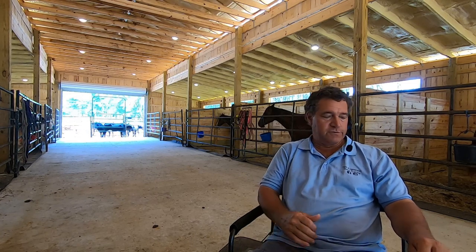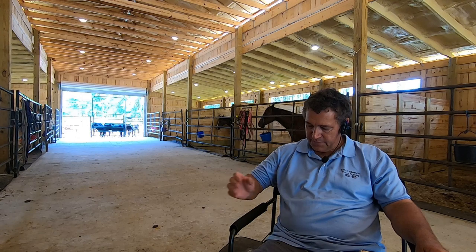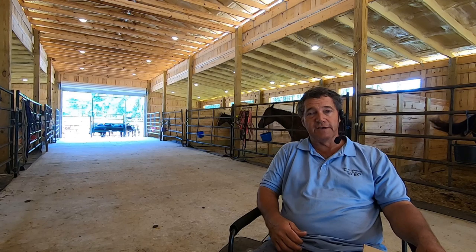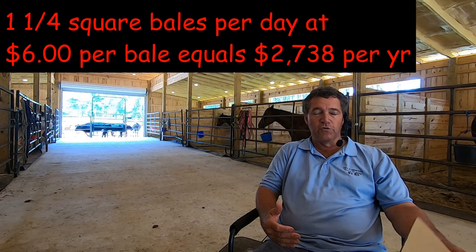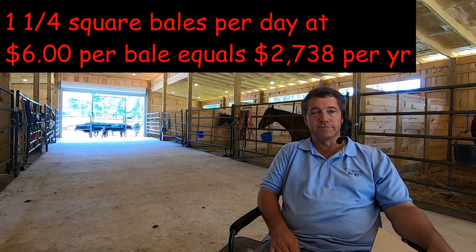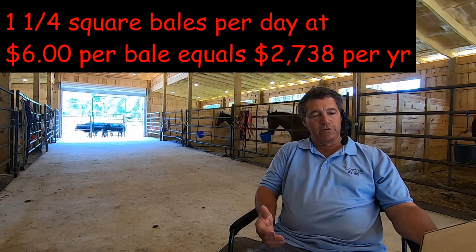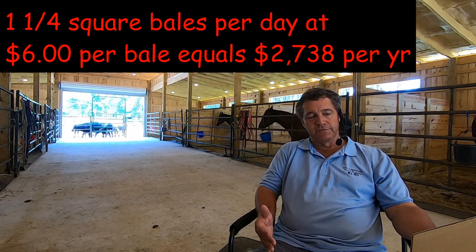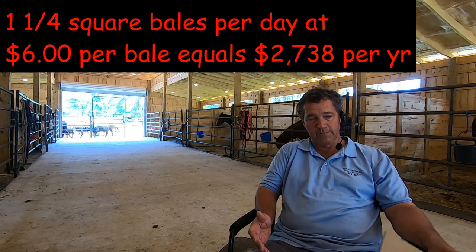While the horses are in the stalls, I give them a flake of hay so they're eating all day long. I go through about one and a quarter square bales per day. At $6 a bale, that works out to roughly $2,738 per year on square bales.